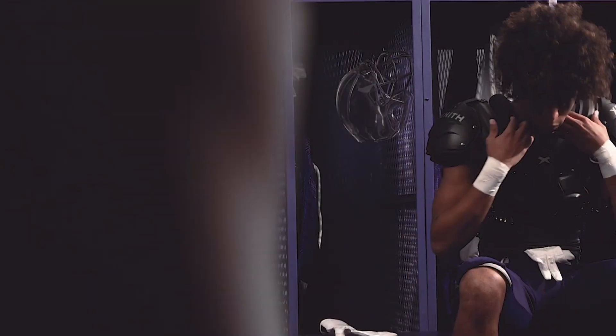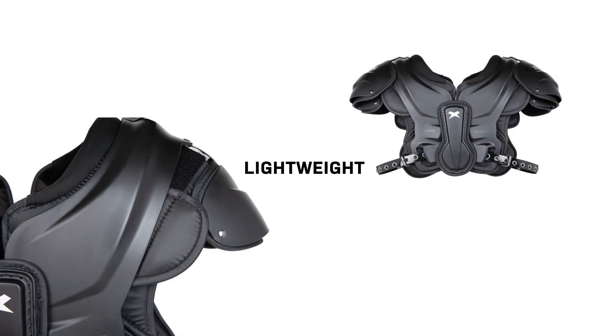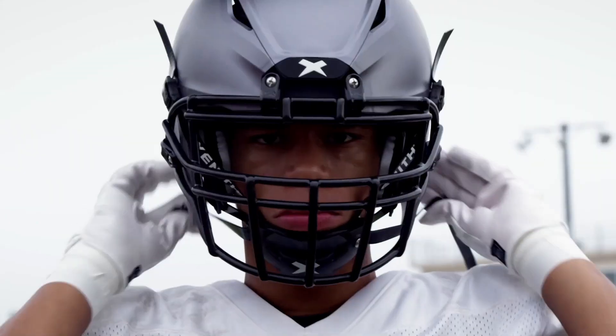But we don't stop with helmets. Zenith shoulder pads are lightweight, enable full range of motion, and offer best-in-class protection, just like our helmets.